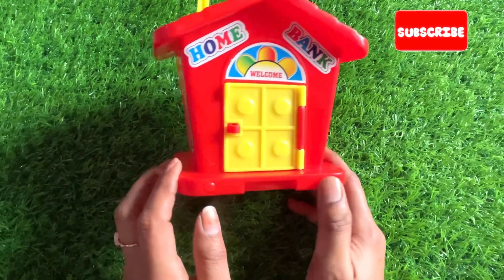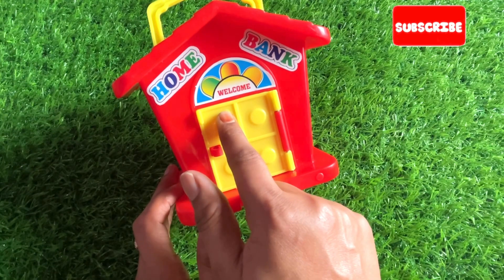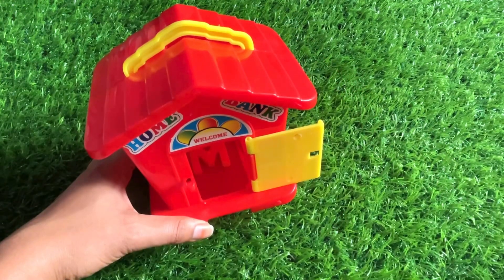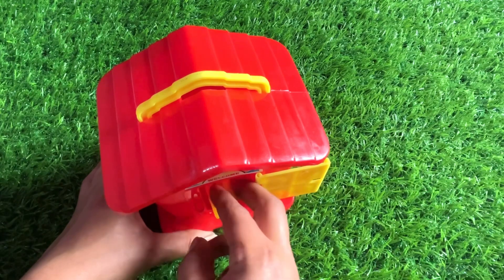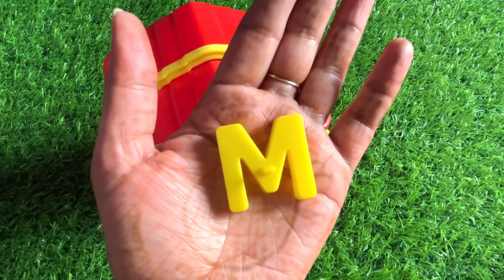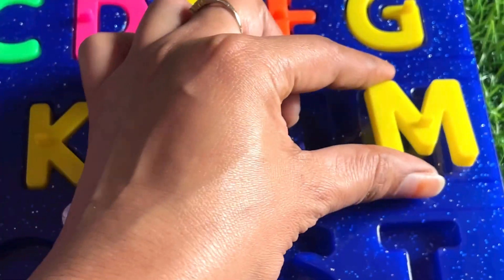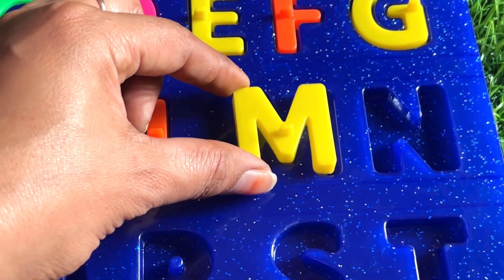Wow, it's a so beautiful home in red color! Let's first ring the bell and open the door. Something inside, let's check it. It's a letter M! M is for milk. So let's put in M right here.